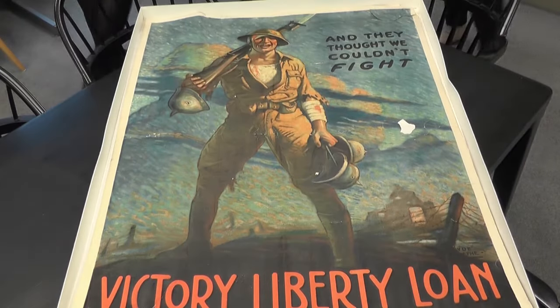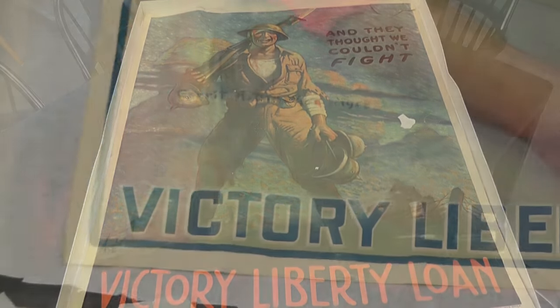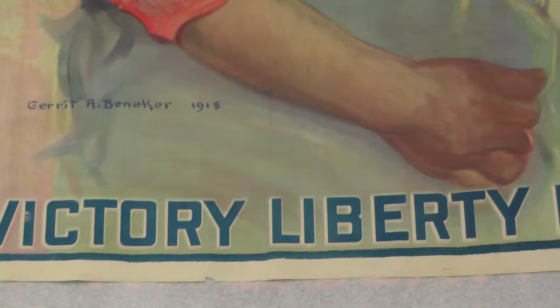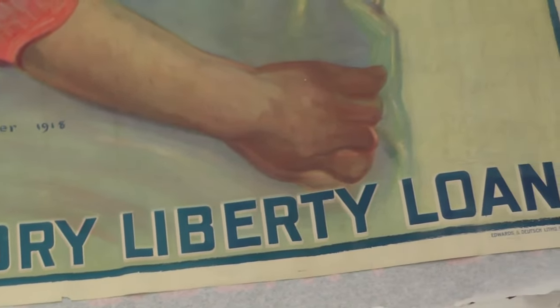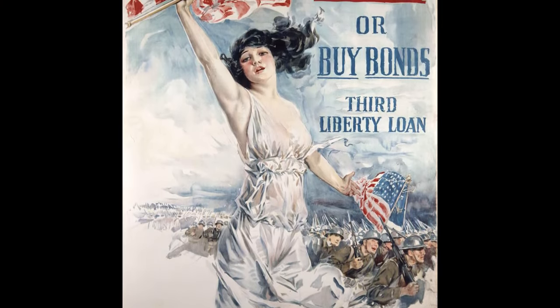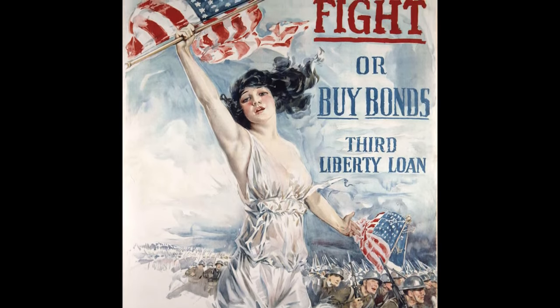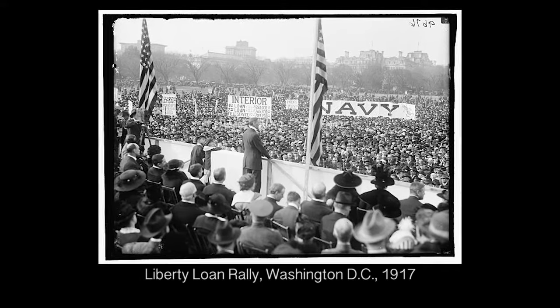Our November Hidden History items are three original posters from World War I advertising Victory Liberty loans. These large, colorful posters were printed in 1918 and helped urge Americans to buy these special bonds that were issued by the government to help pay the cost of war. Their name appealed to the patriotic movement that was spreading across America and helped those on the home front feel as if they were contributing to the war effort.